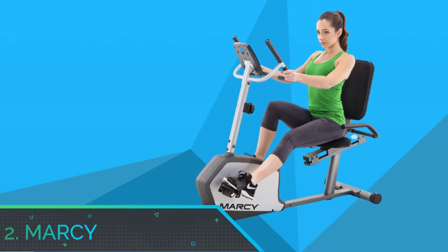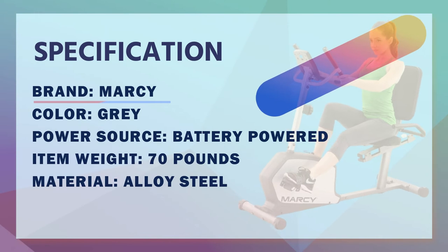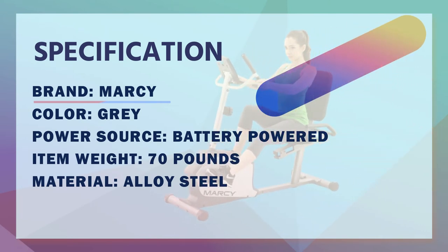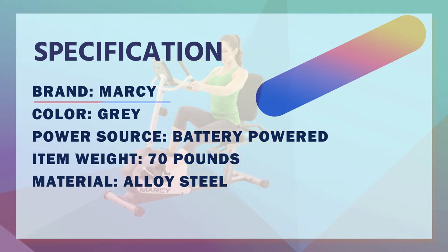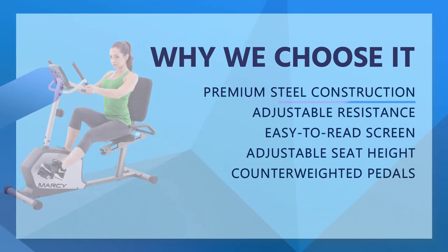Number two: Marcy recumbent exercise bike for home use. This equipment features a powder-coated steel frame that combines design and performance. Its step-through design allows quick mounting and dismounting from the bike. The heavy-duty construction can support up to 300 pounds.